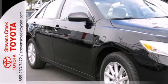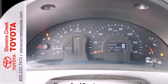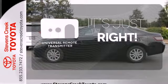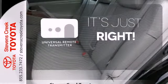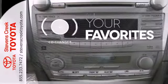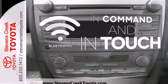A premium sound system with MP3 input, a radio data system, and speed sensitive volume control. Simplify your search for the right remote with the universal remote transmitter. The CD changer lets you change things up for the perfect soundtrack. Keep your hands on the wheel and eyes on the road with Bluetooth.